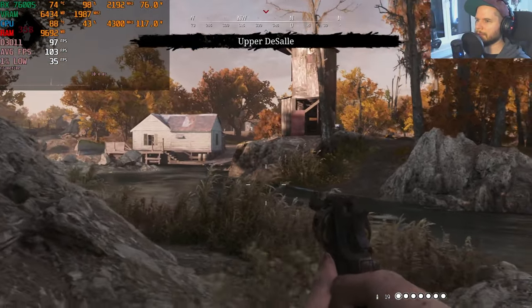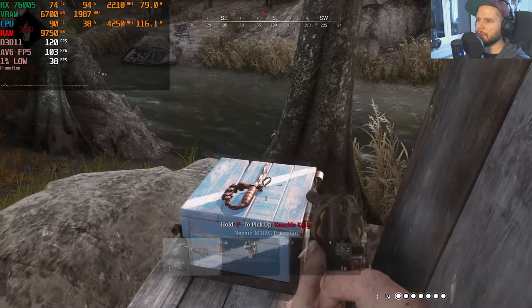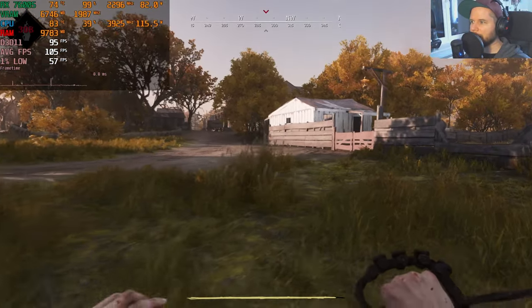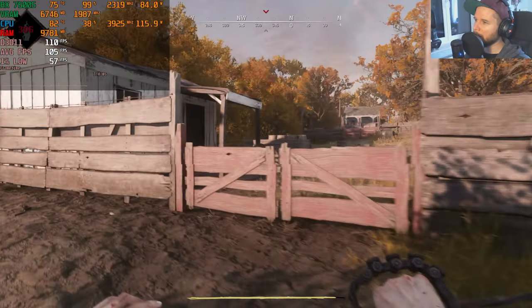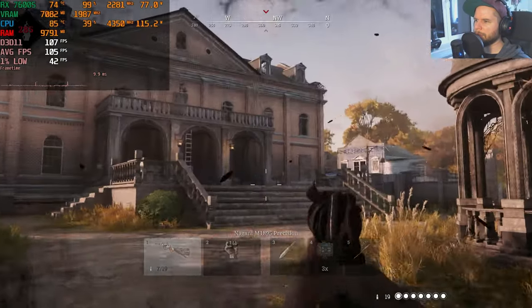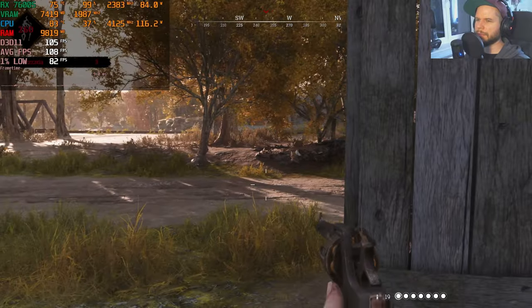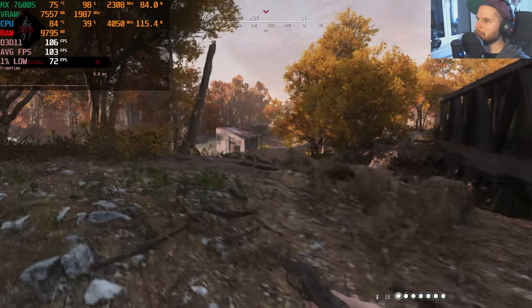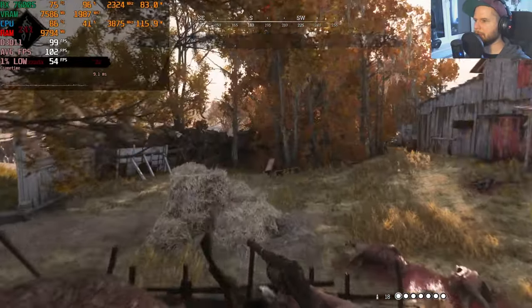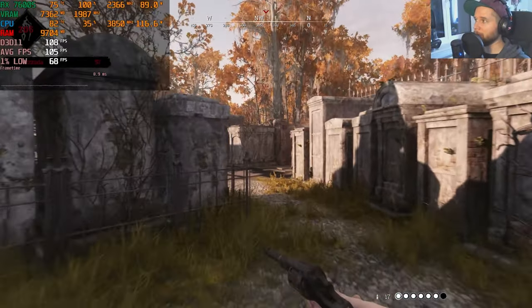Average fps is around 103 on high settings so far. Walking into town on medium settings: the average isn't much higher — around 110 fps — but the game looks noticeably blurrier on medium, with anti-aliasing missing. I think I would actually prefer high settings for better visuals; you'd want as much fps as possible in this game with a stable experience.